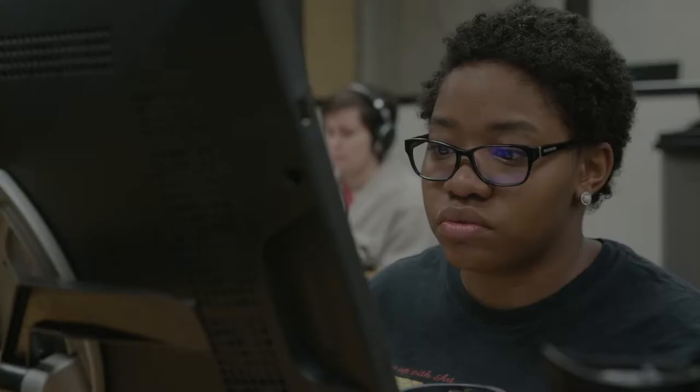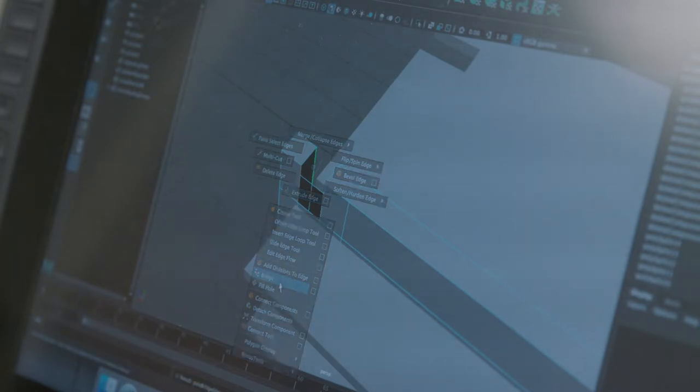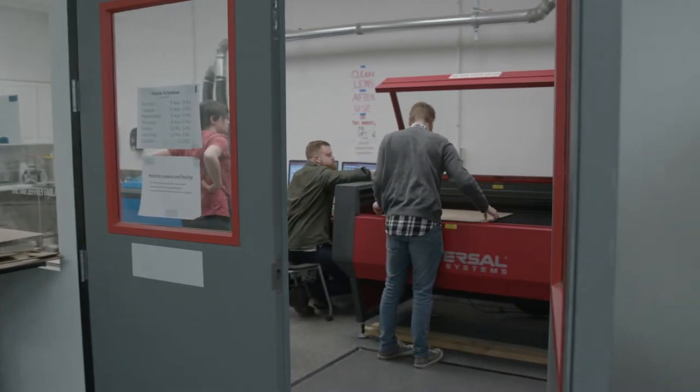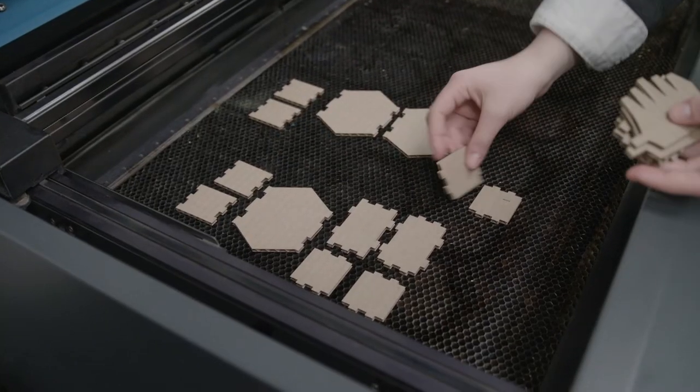The next stage is prototype, where the rubber hits the road. Here you have this flat design that has existed inside the computer, people provided notes and feedback, and now you have to translate that into a tactile object through the use of a laser cutter. Cardboard was chosen as a medium because it is biodegradable and non-toxic, and the glue used within that particular type of cardboard was non-toxic.